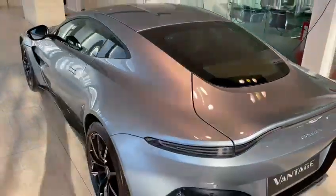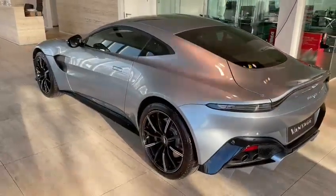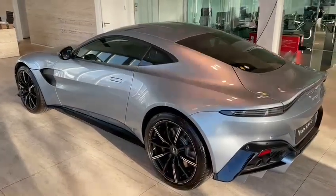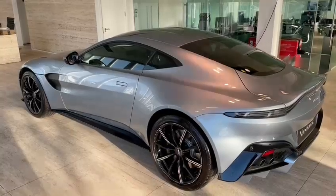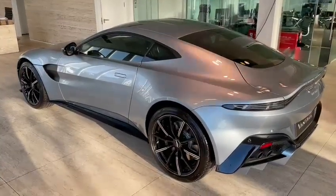The car has also been fully PPF'd on the front end and is available now with immediate delivery at HWM Aston Martin of Walton-on-Thames.